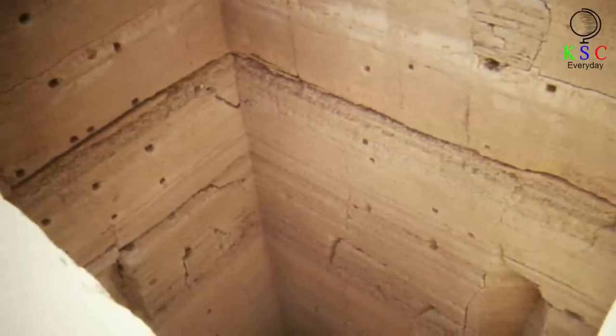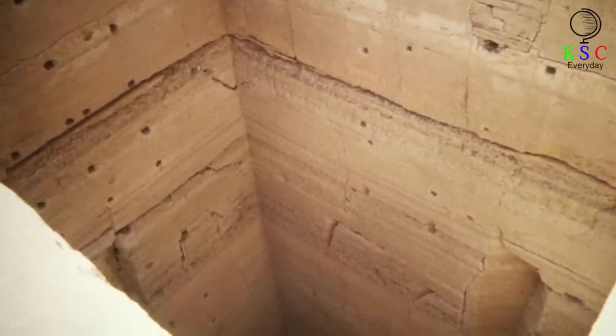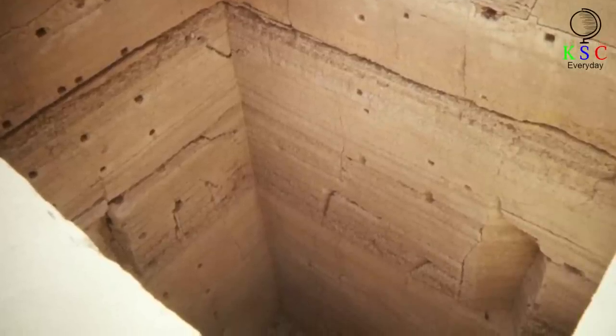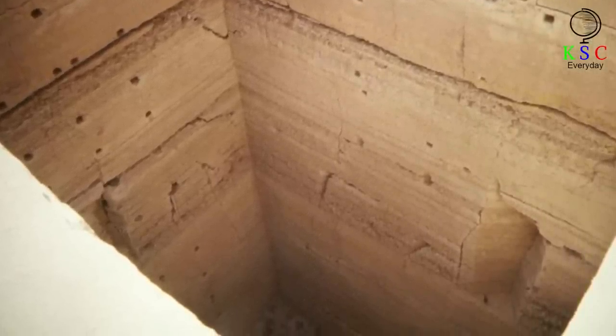Dr. L. Agassi's dream discovery, as it has been dubbed, looks set to shed light on a very important time in ancient Egypt's history. And for all we know, she may yet uncover more artifacts. Who can say what else might lie beneath the surface at Saqqara, just waiting to be found?